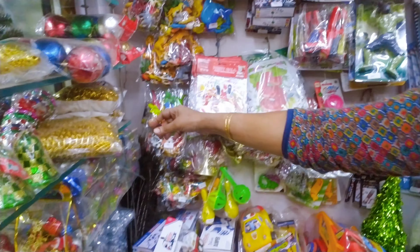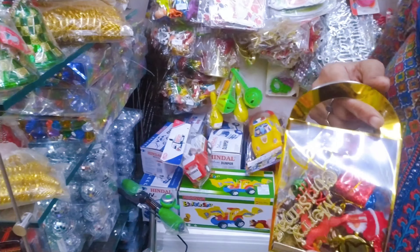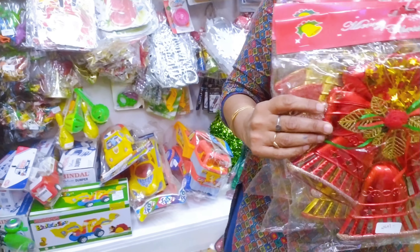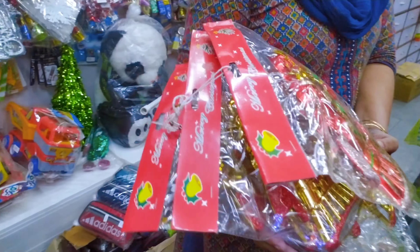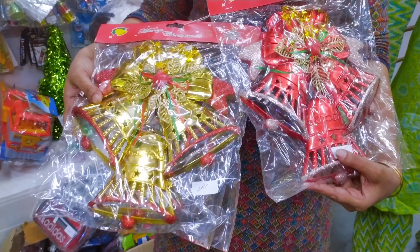These are all small bells, decorative bells. These are gift boxes. These are big bells for decorating the side walls, which cost from 200, 240, to 250 rupees. These are decorative bells.